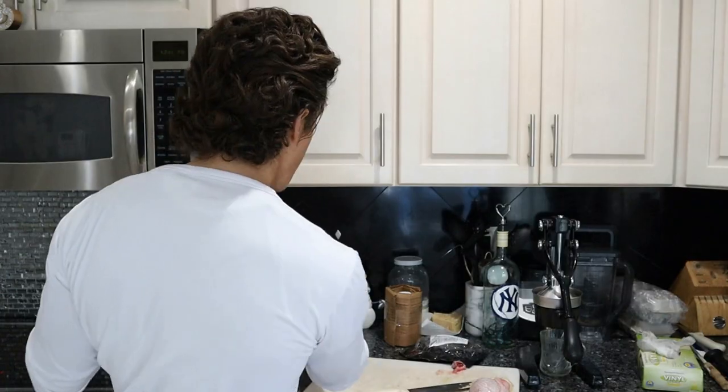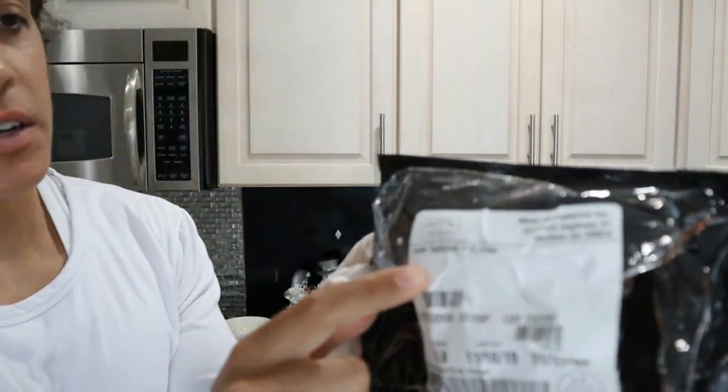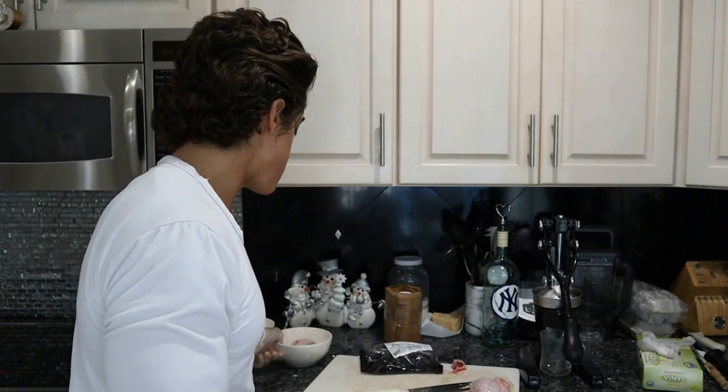You guys saw I made a video last week about White Oak Pastures. I was sent a diseased or infected testicle. I bought these from White Oak Pastures. As you guys can see here, White Oak Pastures is on the top of this package. These are lamb testicles.